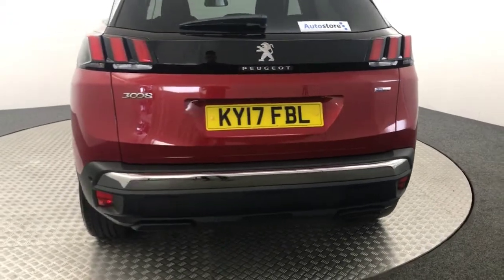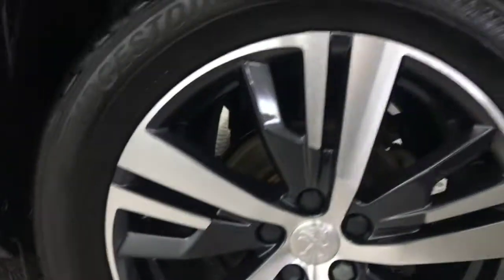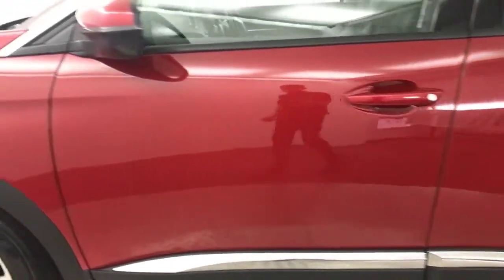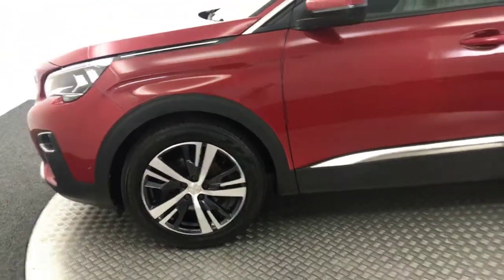Wheels are perfect. You've got no nasty scratches, scrapes or dents down the side. And then that is your final alloy wheel there. Very, very good example.